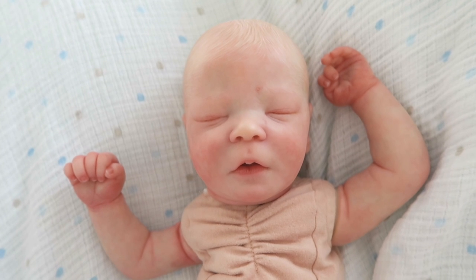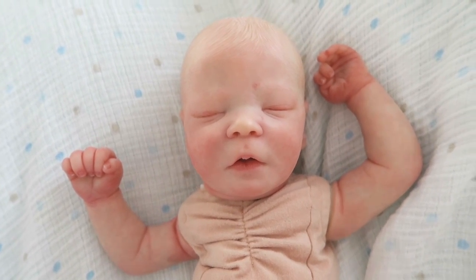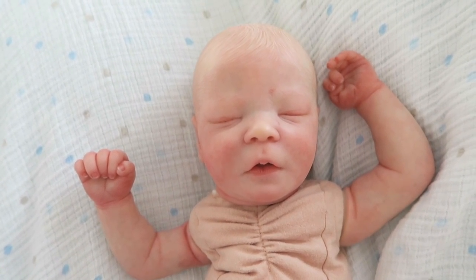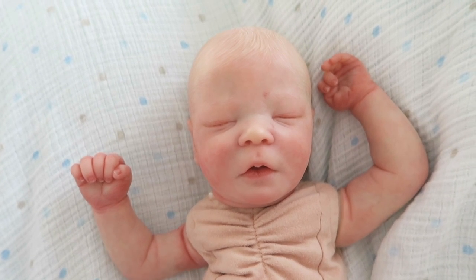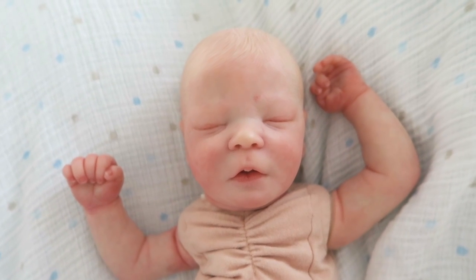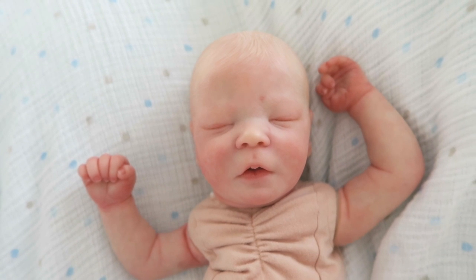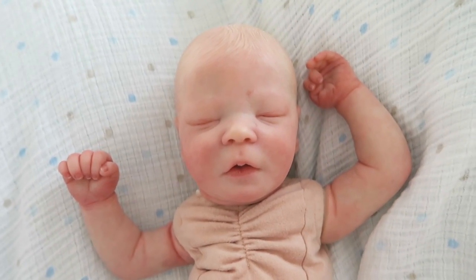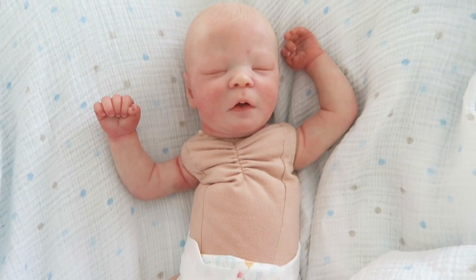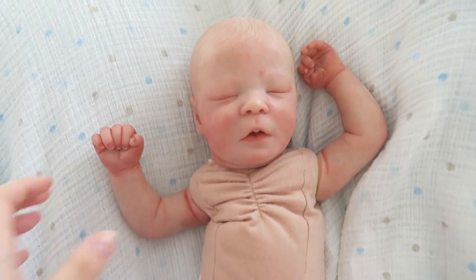He is a realborn, which means that he was made from a 3D scan of a real baby. I don't know if they're making an awake version of this baby or if they already have. But he's really cute and he is my favorite realborn sculpt at the moment — my favorite of the sculpts done from real babies. He wears large preemie and small newborn, like really small newborn.